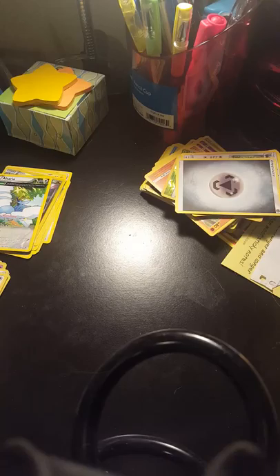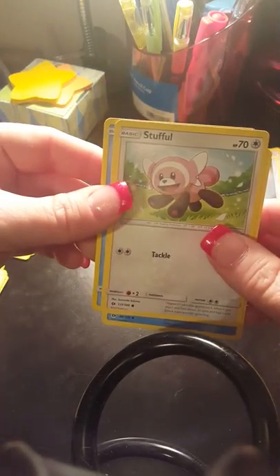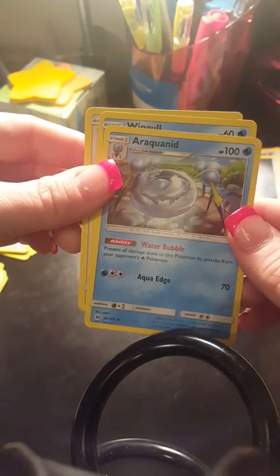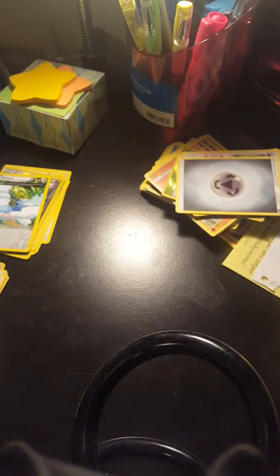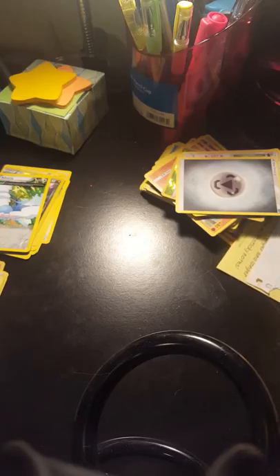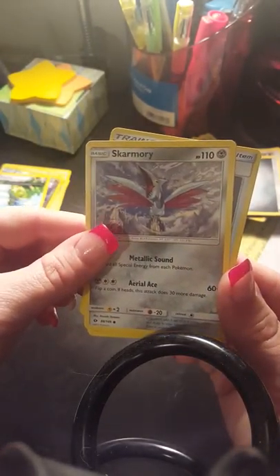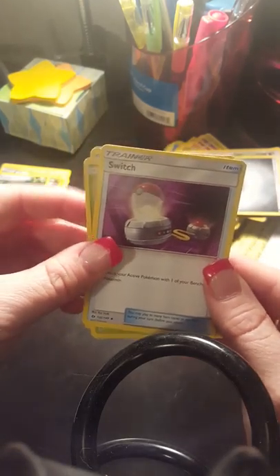I save them if they have different art. We got a Wimpod, Stufful, an Araquanid — and that one evolves from Dewpider, which I've gotten one of already from one of the previous packs. Let's see if we can get through this fairly quick because we're at five minutes already and I know long videos aren't very fun. We got a Paras, ooh a Skarmory — different art than I have of that — and another Switch trainer.